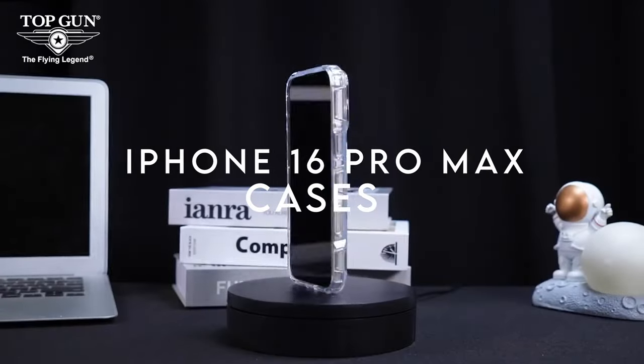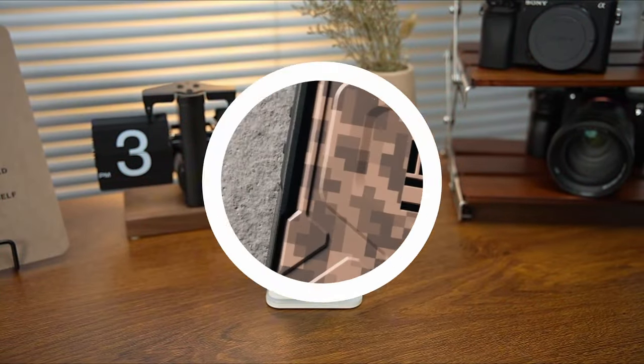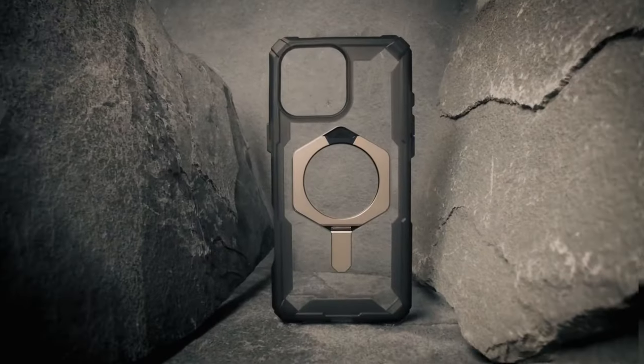Let's dive straight into the top iPhone 16 Pro Max cases that are setting the bar in 2024. Whether you're after sleek design, rugged protection, or innovative features, I've got you covered with the best options available right now.